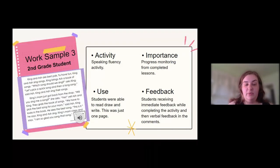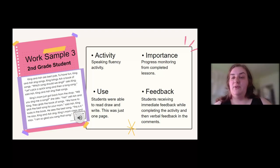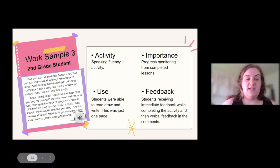My third sample is from a second grade — actually I think it was a first grade student. We had been using the UFLY curriculum to work on some phonics and foundational skills. This activity gave them a reading passage matched with the skill we had been working on and wanted them to read. So we were checking our speaking and reading fluency. Let me play this audio for you — this one is actually pretty quiet, it's kind of hard to hear sometimes.